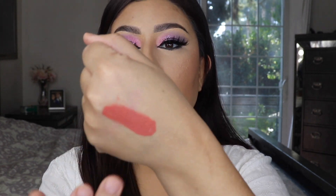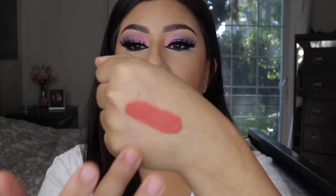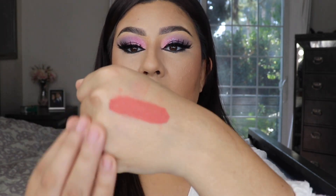It immediately dried — wow. Here is the final look and I really really like how it came out. Even though the lips are coral and I've got pink and purple on my eyes, it works and it looks so good.